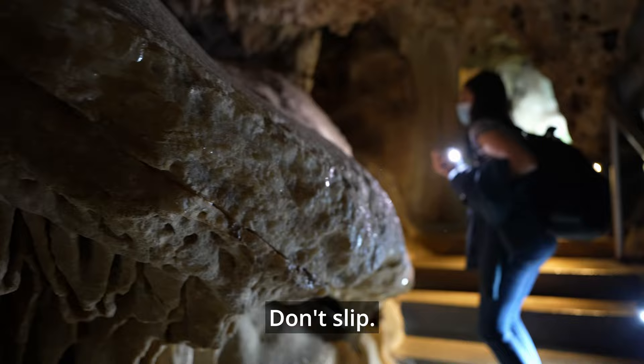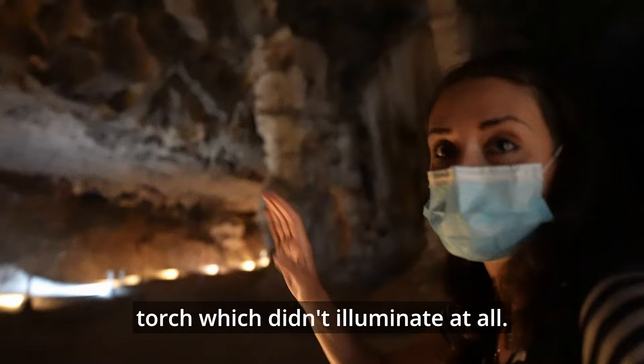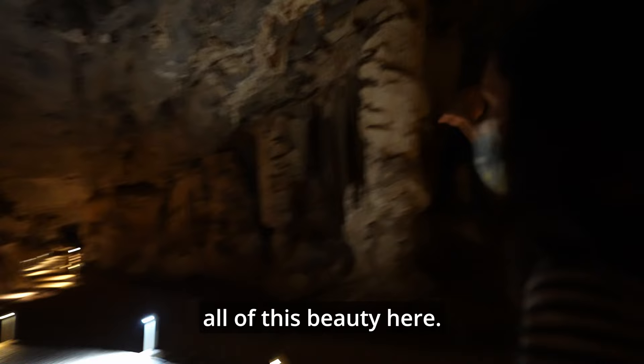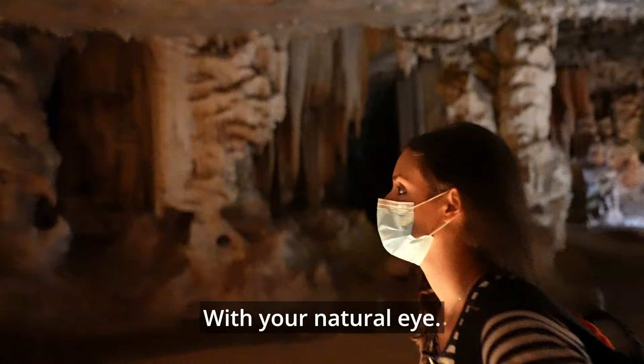Hundreds of years ago, when they discovered this cave, they had no light whatsoever — only a little torch which didn't illuminate at all. So they were not able to see all the rock formations inside this cave. It was only years later, after electricity came, that they were able to see all of this beauty. And even now, it's a lot darker in here than what you see in the camera. The camera is picking up a lot more light than your natural eye can see.